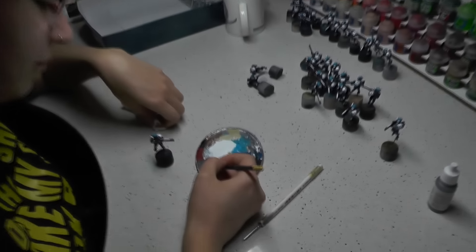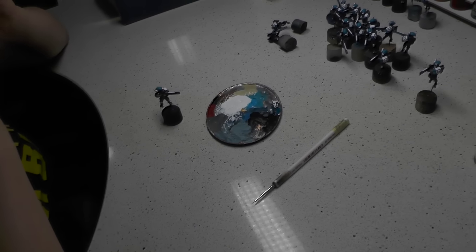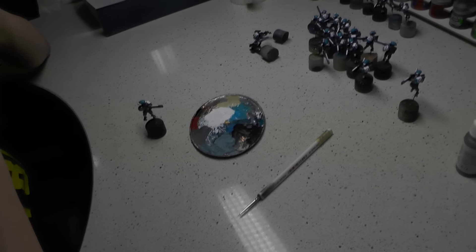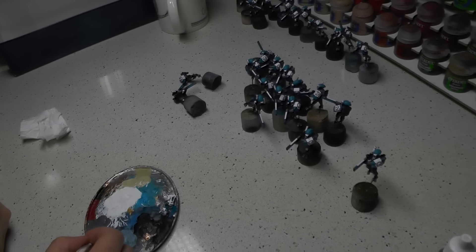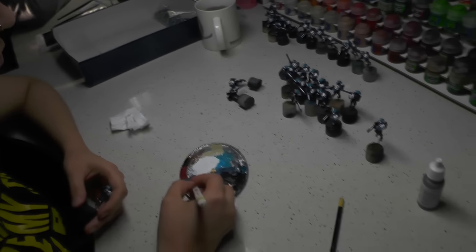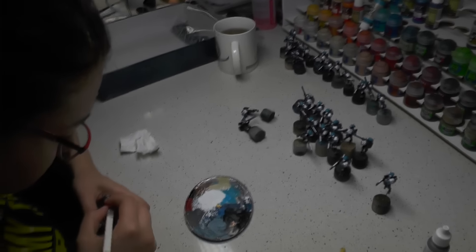Since we're not moving yet, here's a little table with Agnieszka — she's working on a Tau army with a blue-white scheme. I would say those are level four. They still need to be highlighted and the lining is yet to be done, but other than that they're pretty close to the finish line.